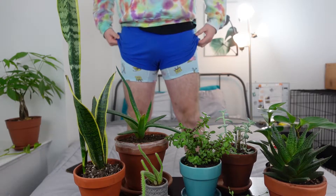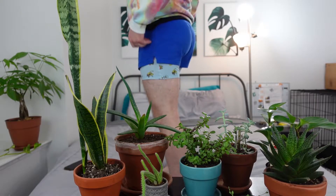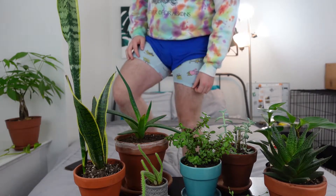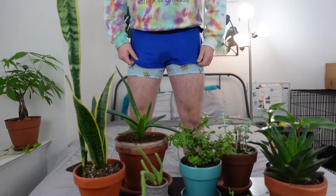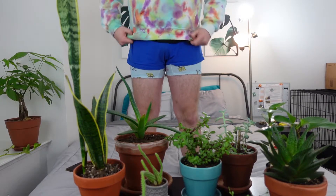Can we just, before we get started, just take a look at my outfit? It is literally boxers — Spongebob boxers — and then blue shorts over these boxers, and I look like a monster. The fashion community is going to come for me.